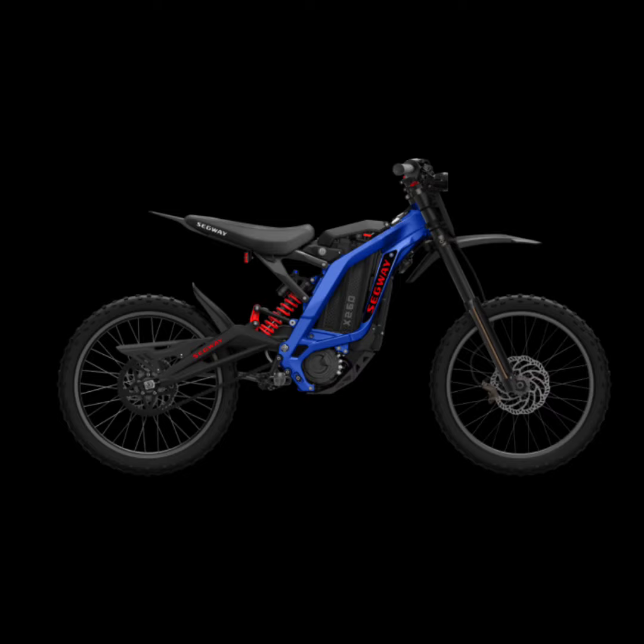Despite its small size, it doesn't compromise on comfort. The tall seatpost and standard handlebars ensure a comfortable ride, whether you're commuting to work or just out for a leisurely ride.